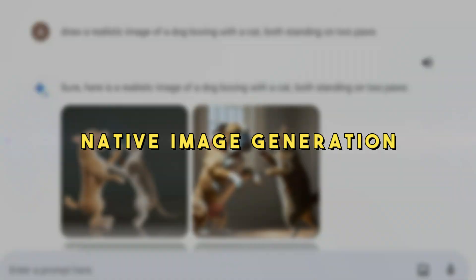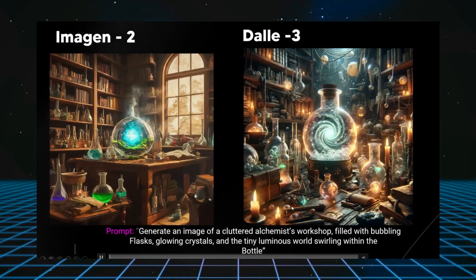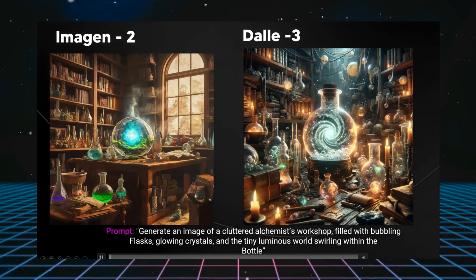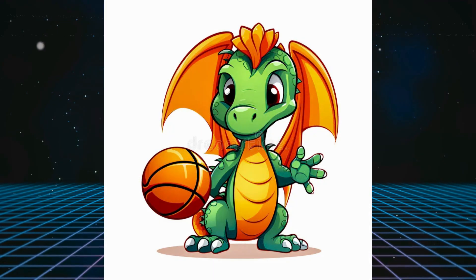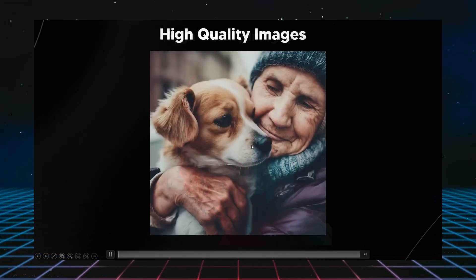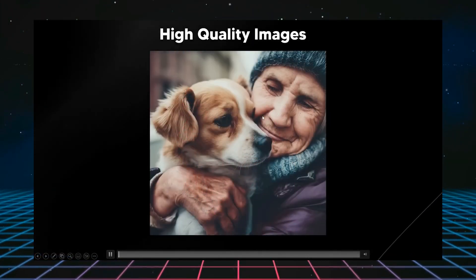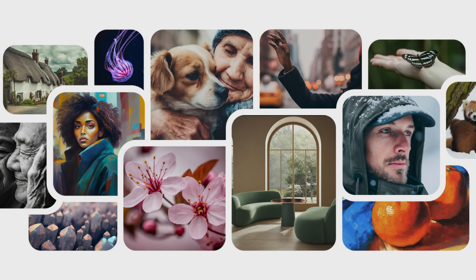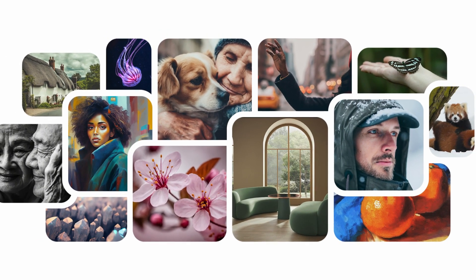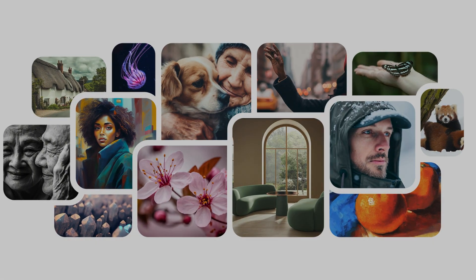Let's talk about native image generation. Both DALL-E 2 and DALL-E 3 are amazing at turning words into images, like drawing a dragon playing basketball from just a sentence. Gemini Ultra steps up the game by making images that are not just beautiful but also incredibly detailed and accurate to your description. If you imagine a scene from a story, Gemini Ultra can bring it to life in a picture that looks almost real.